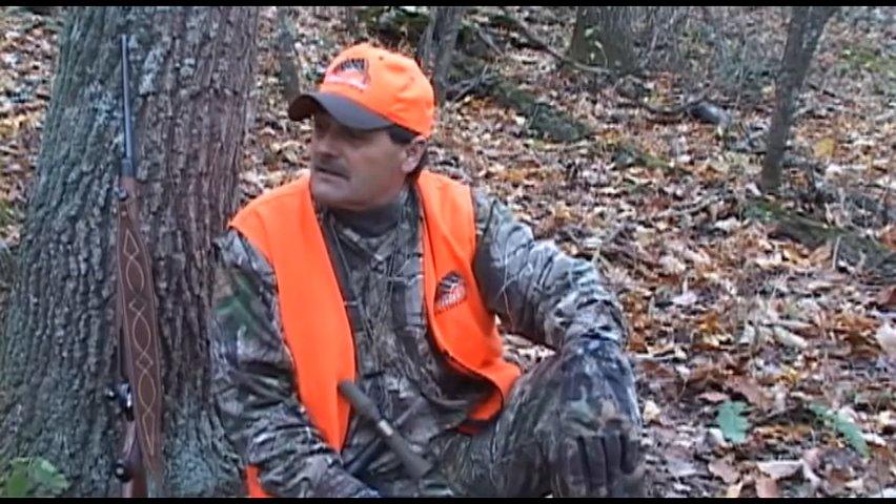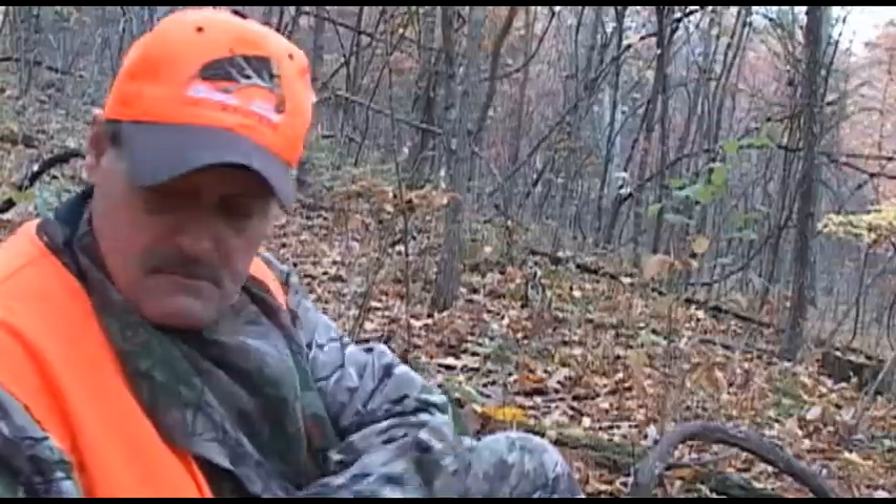A lot of people make the mistake of getting out in a wide open area and trying to blow a call. The deer can look there and not see anything, so they get suspicious. But we're into the afternoon hunt and so far we've been seeing a lot of bucks. Everybody in camp's been seeing bucks and I'm looking forward to maybe getting an opportunity to get a decent one this evening, so I better get set up.